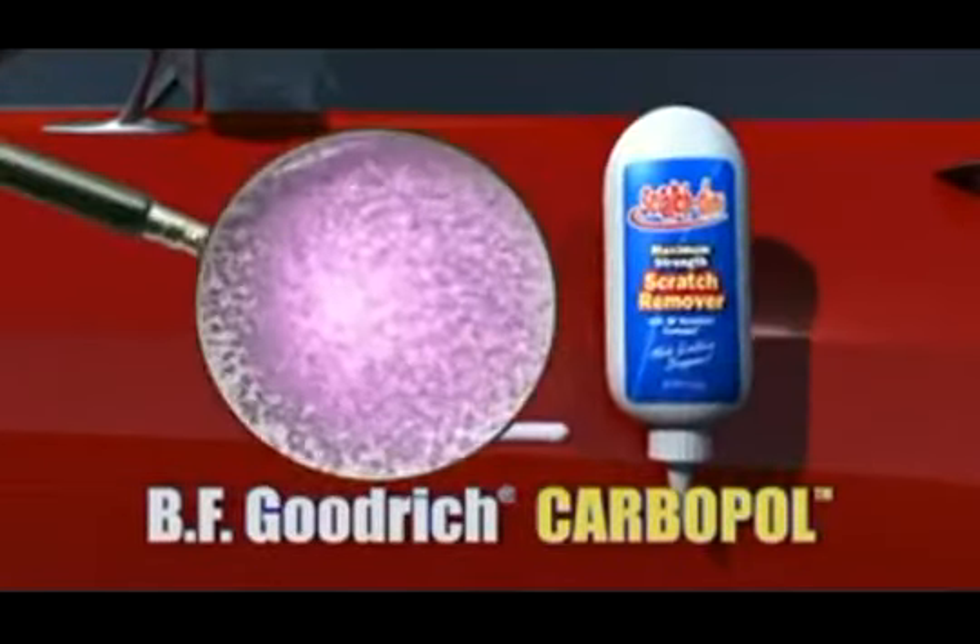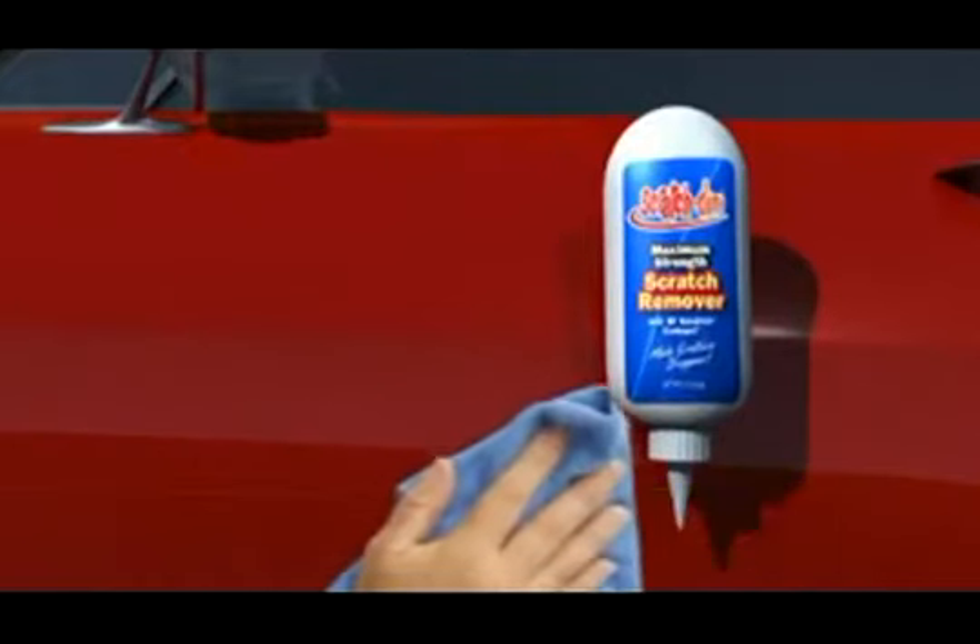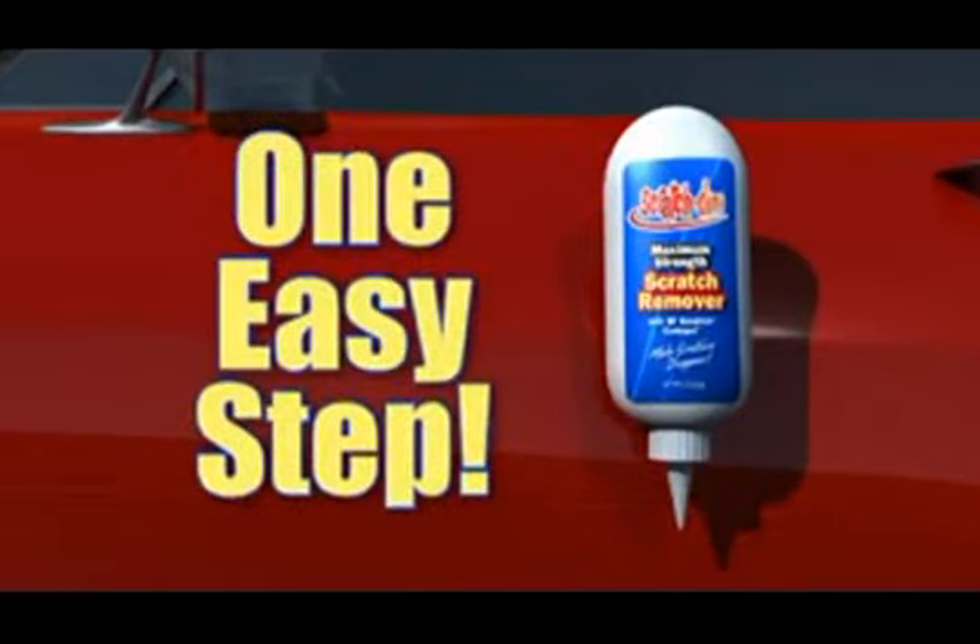The magic behind Scratchdini is BFGoodrich Carbopol and millions of microparticles that gently and effectively remove surface scratches with one easy step.